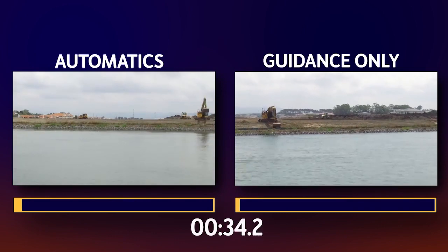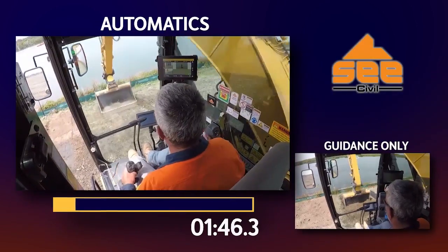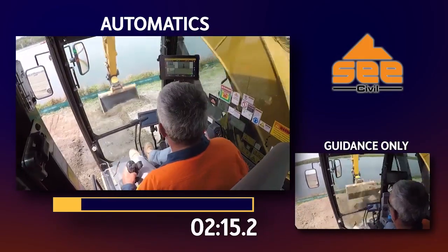C-Civil's best operator had a quick familiarisation with the automatic system and we headed off to pull a continuous batter on their Sanctuary Cove site.